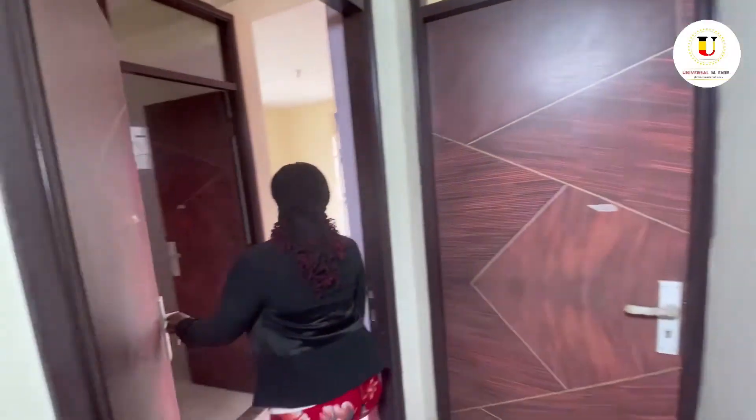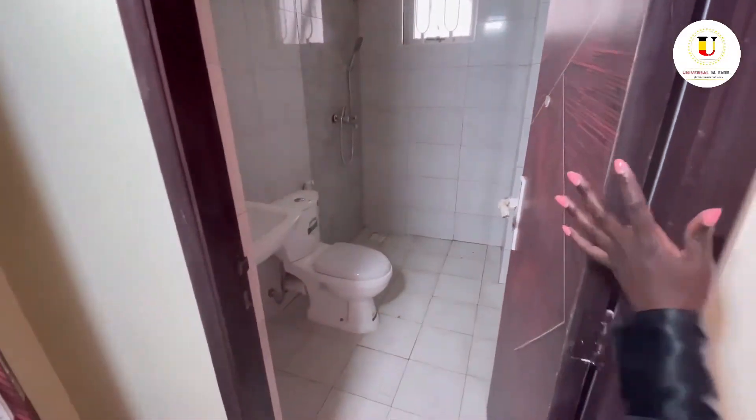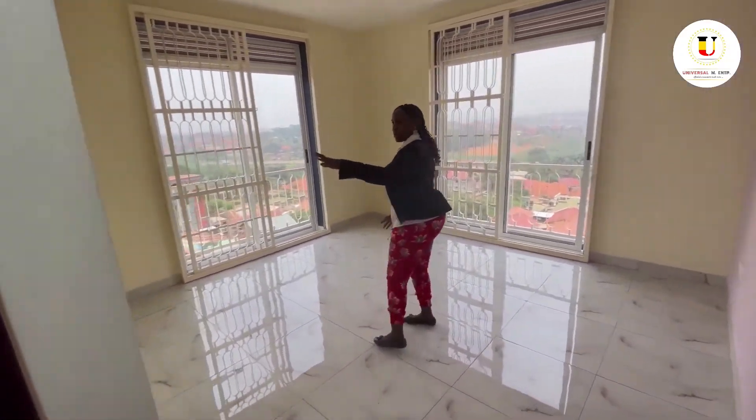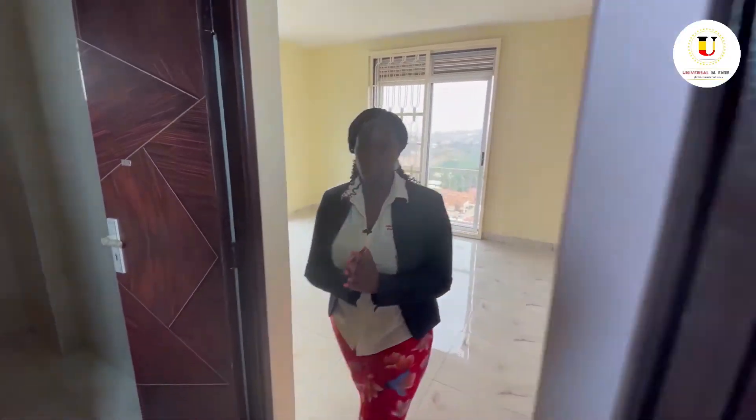Moving on to the master bedroom. The master bedroom is self-contained with a shower, toilet, and a sink as well. Your wardrobe is going to be right there and it has got two doors, bringing enough light into the bedroom.